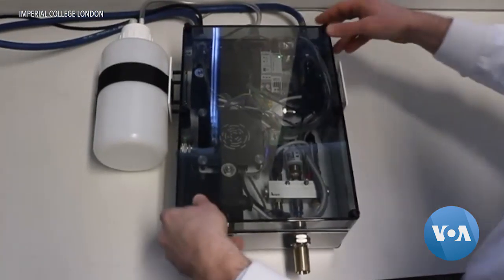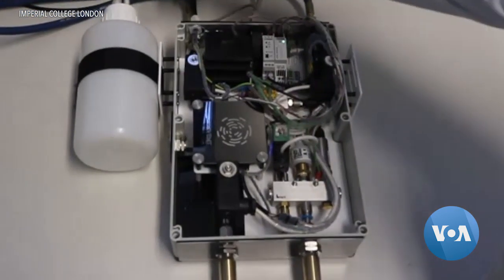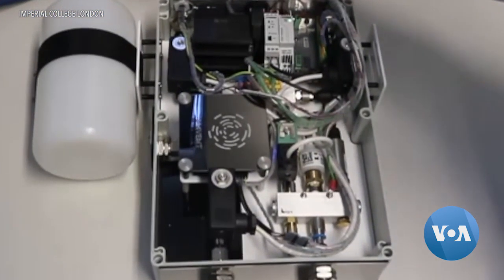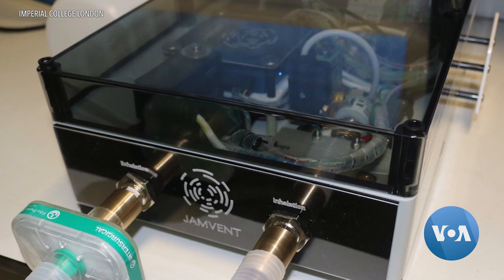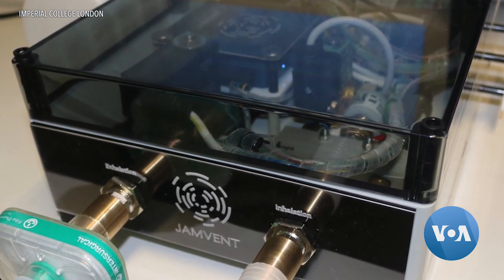Let's take a look inside Jamvent. It looks simple, and deliberately so. The designers went back to basics and came up with Jamvent, says project lead Dr. Joseph Sherwood.